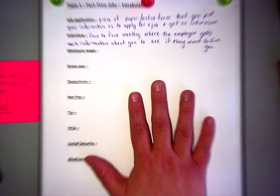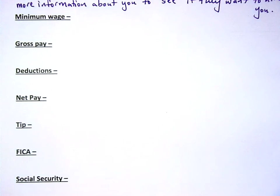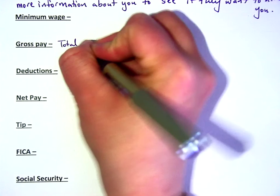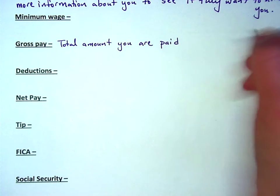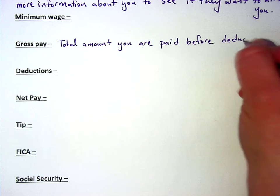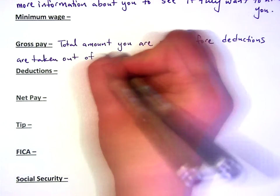Okay, so we're on gross pay right now. We're skipping minimum wage just for a day — we'll go back to it on Monday. Gross pay is the total amount you are paid before deductions are taken out of your paycheck.